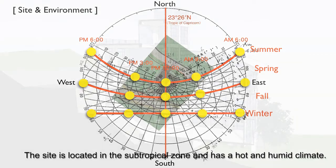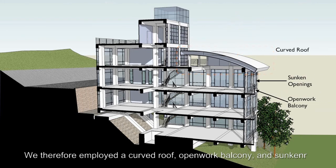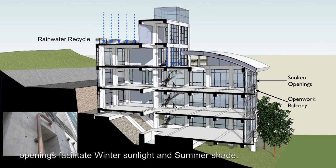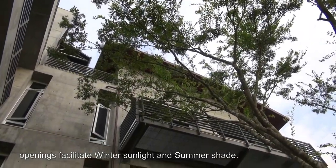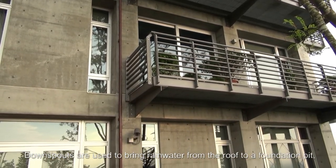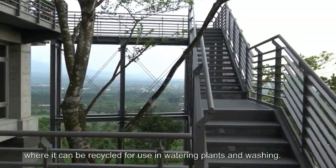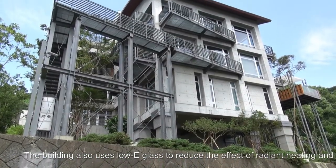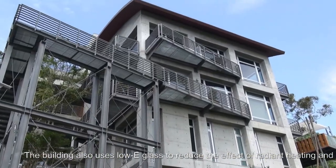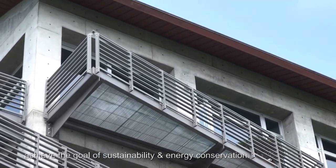The site is located in a subtropical zone and has a hot and humid climate. We therefore employed a curved roof, open-work balcony, and sun canopy openings to facilitate winter sunlight and summer shade. Down spouts are used to bring rainwater from the roof to a foundation pit, where it can be recycled for use in watering plants and washing. The building also uses low-e glass to reduce the effect of radiant heating and achieve the goal of sustainability and energy conservation.